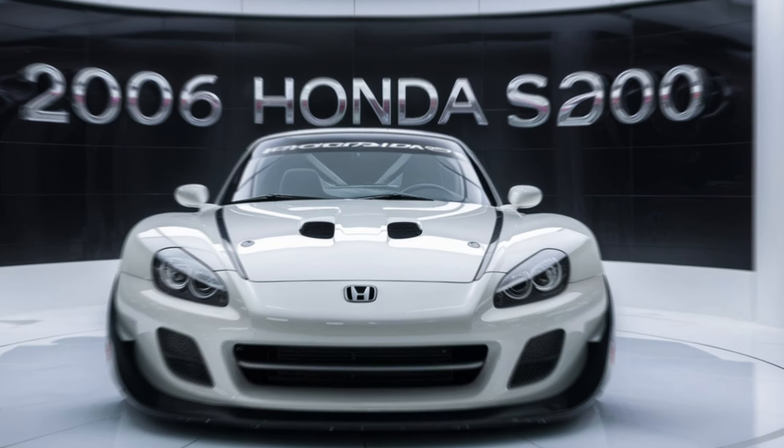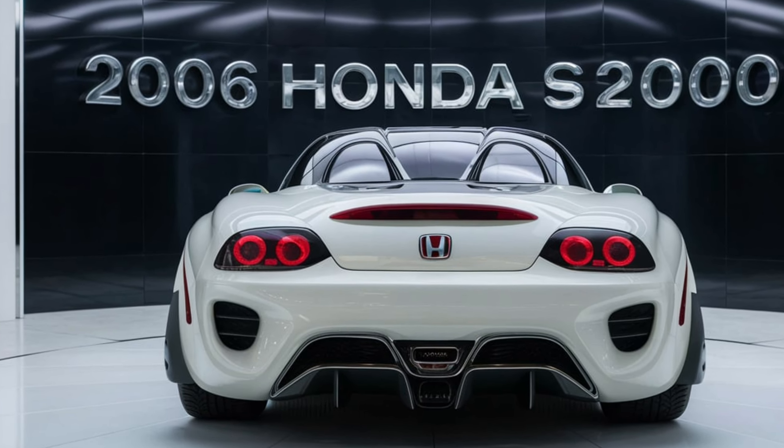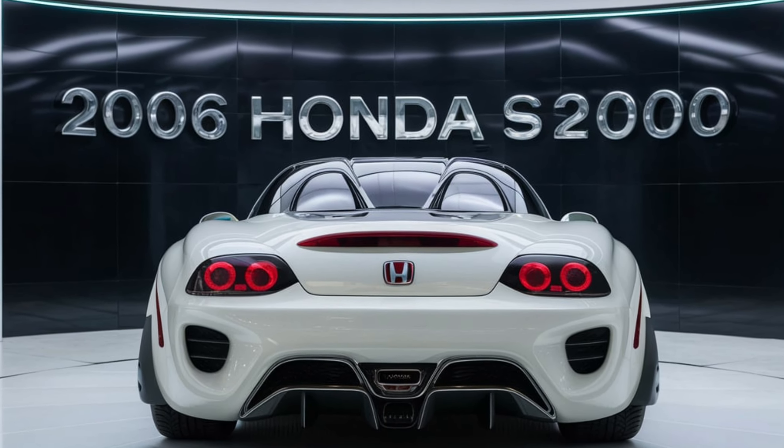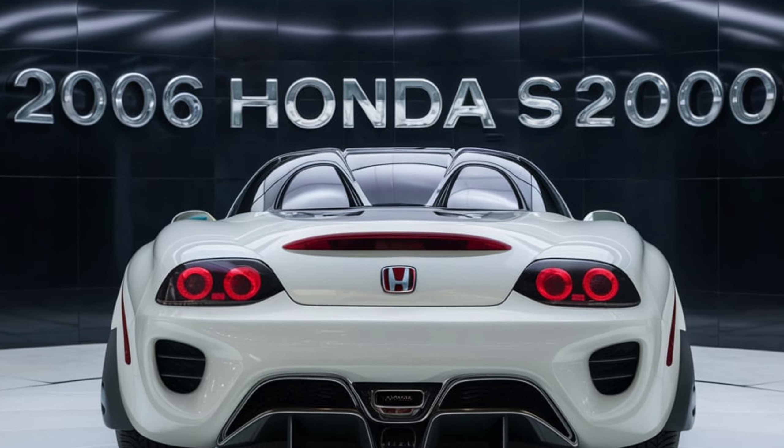The S2000's rear-wheel drive layout, combined with its 50-50 weight distribution and double wishbone suspension, ensures exceptional handling and agility, making it a joy to drive on both twisty roads and the track.